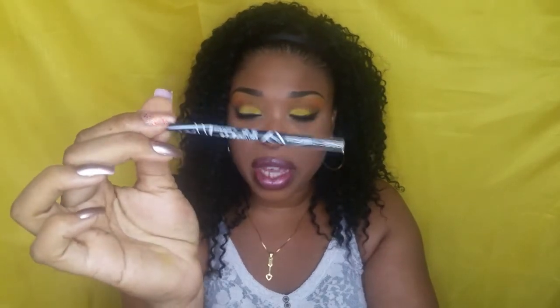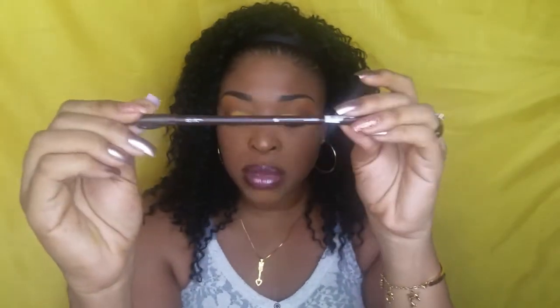I also got this LA Girl glide-on gel liner in black. And I picked up this Clean Color lip liner, but I used it today to do my brows and I think I kind of like it.